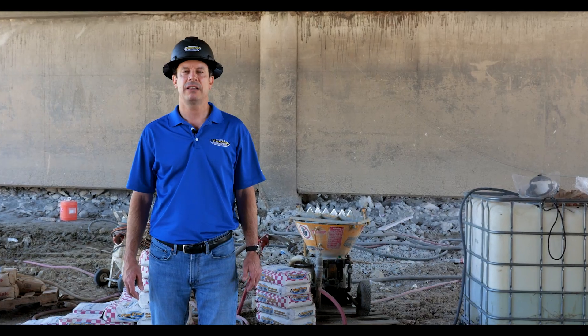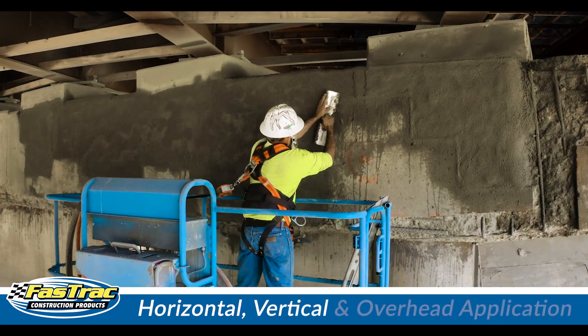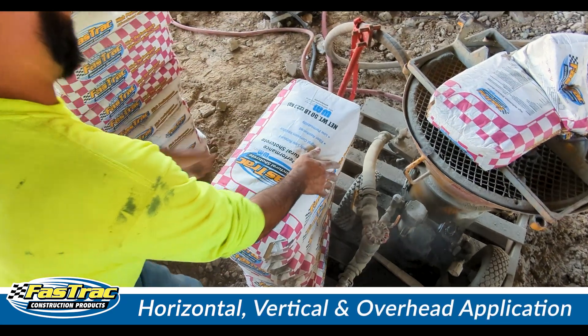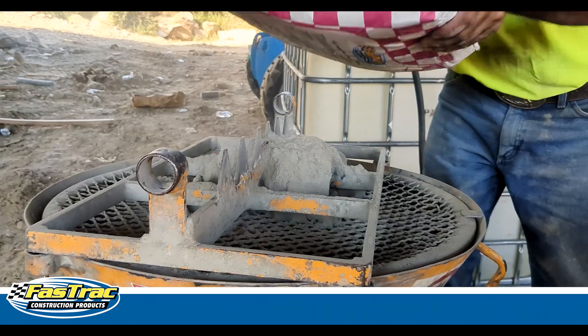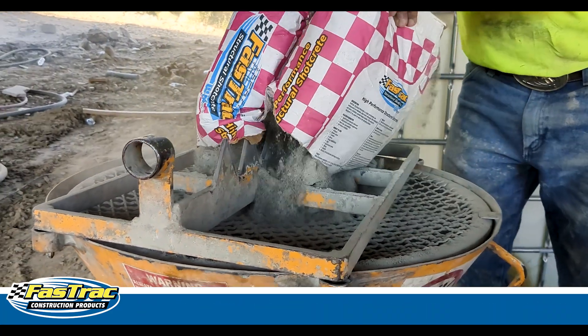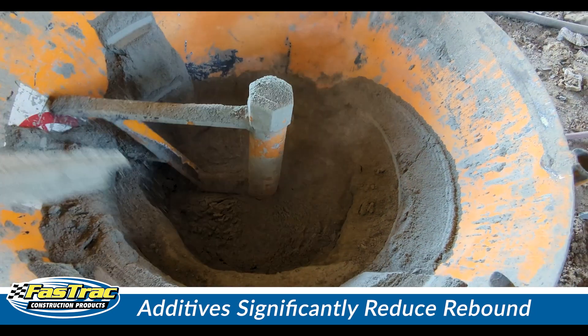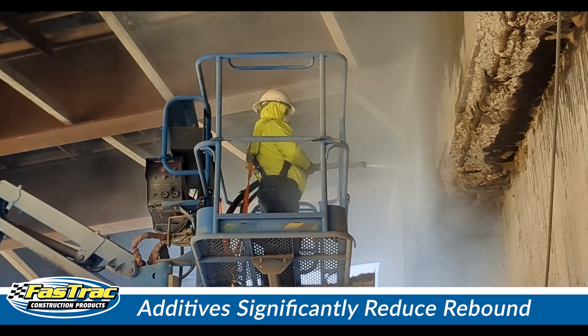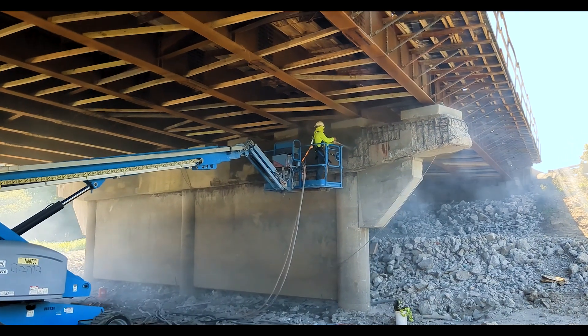Fast Track Structural Shot Creek is capable of being applied to horizontal, vertical, and overhead surfaces. The additives in Fast Track Structural Shot Creek make it unique. These additives significantly reduce the rebound of the material when applied by wet or dry spray process, which is a key factor when estimating the coverage of the material.